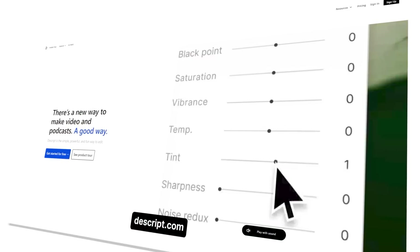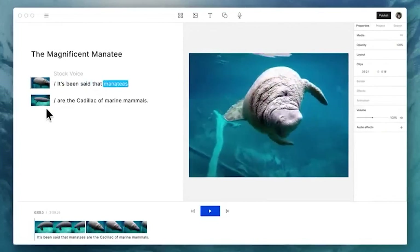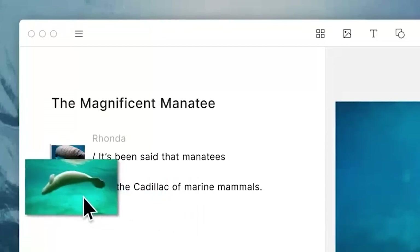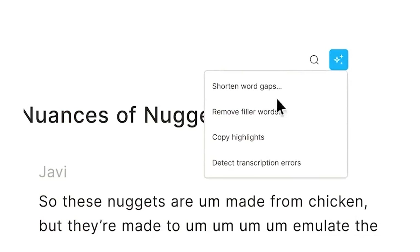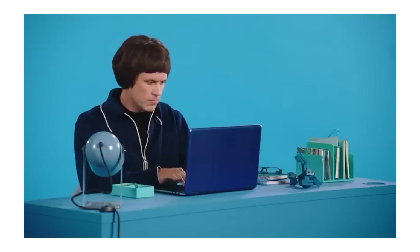There is also another tool called Descript, majorly used for captioning and subtitling — you can see the entire subtitles of whatever you're speaking in the video right there. There is also an option to create your synthetic voice. If you need to cut a word or create a new word you've never said, Descript can say it because it has data of your own voice from uploaded videos. These are some amazing tools available in both Runway and Descript.